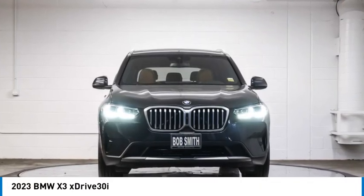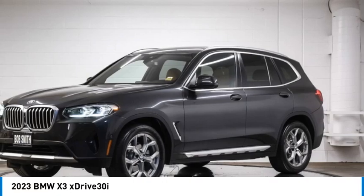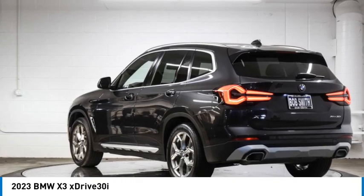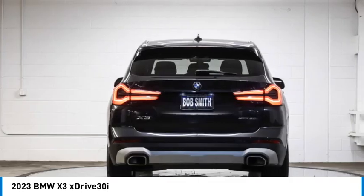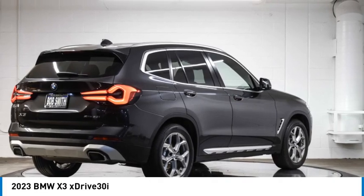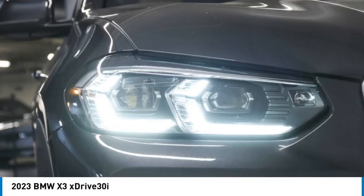Take a ride in the 2023 X3. BMW X3 builds on the success of the original by developing its core competencies while adding new technology to establish new benchmarks for agility, efficiency, and comfort.